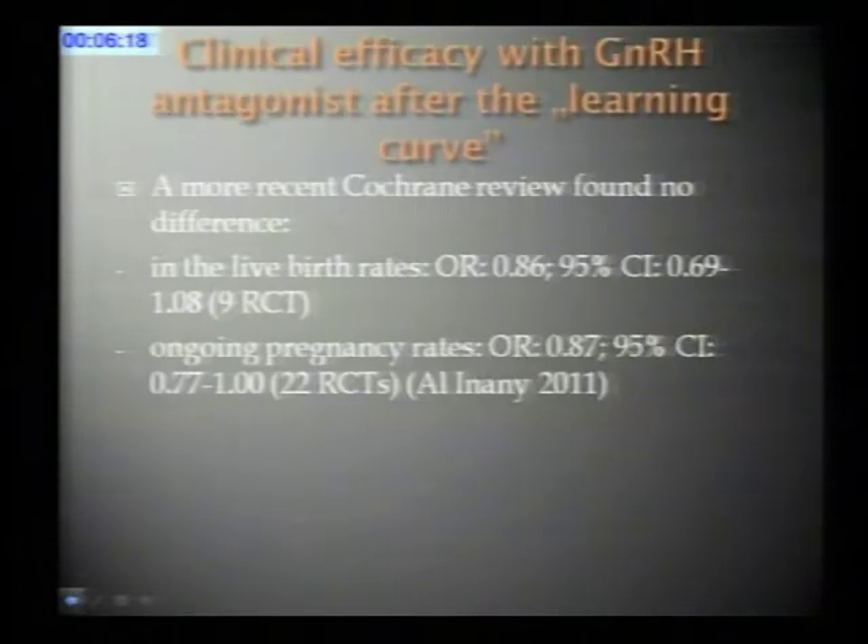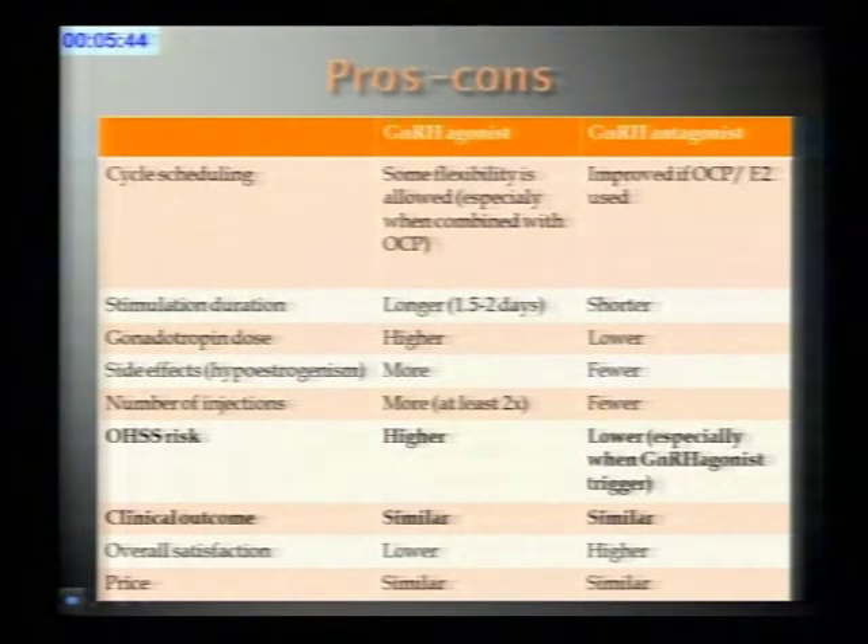We are now nine years after the first meta-analysis. Including all studies done in these nine years, a meta-analysis now shows similar pregnancy rates with the agonist and antagonist protocols. Looking back, none of the different ways of handling the GnRH antagonist cycle seemed to make a significant difference — it appears we simply had to learn how to use the antagonist protocol.